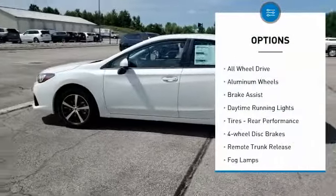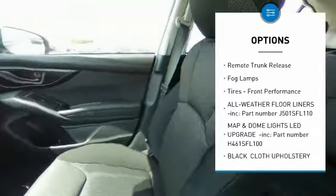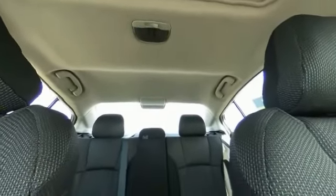Heated mirrors, all-wheel drive, aluminum wheels, brake assist, daytime running lights, rear performance tires, four-wheel disc brakes, remote trunk release, fog lamps, and front performance tires.